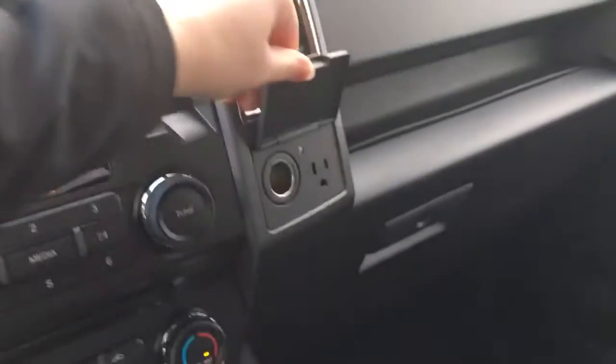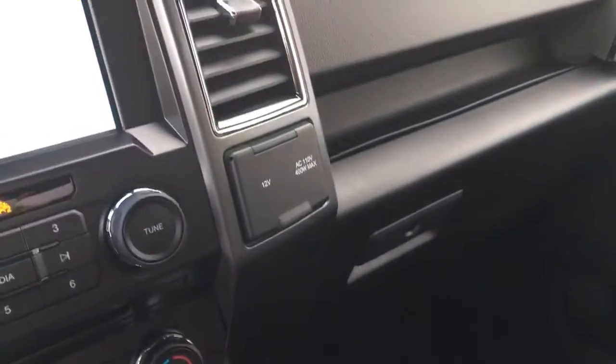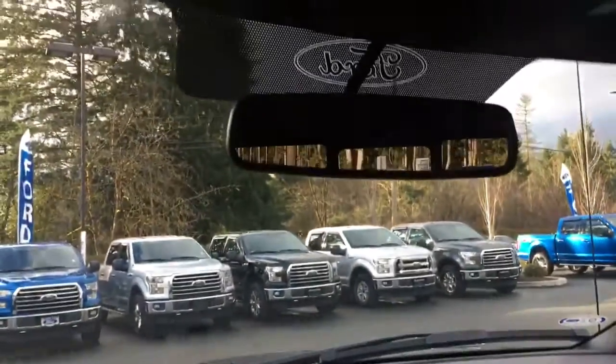On the right-hand side you have 12 volts as well as 110 volts of power and a locking glove box. Overhead you have an auto-dimming rear view mirror, overhead lights, a sunglass holder, and the controls for that rear window.